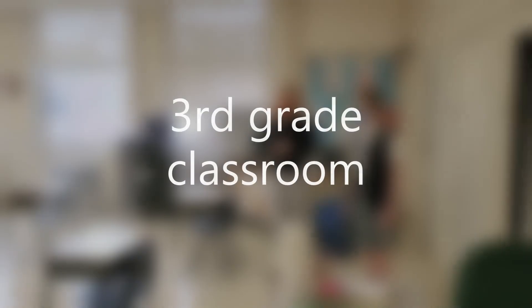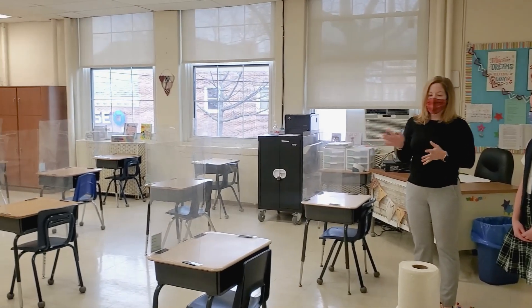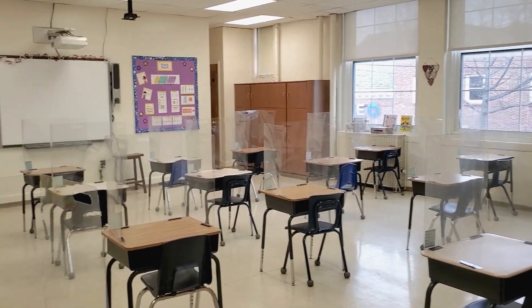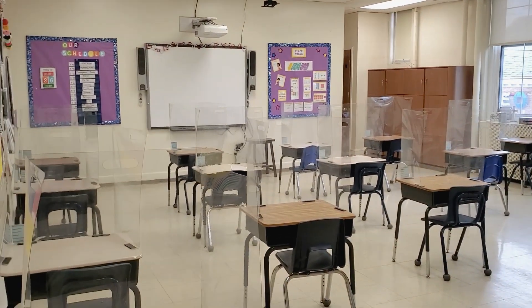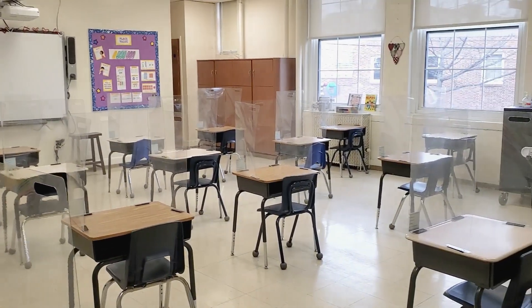So this is an example of a third grade classroom. As you can see, because of what's going on this year, the kids are sitting in rows. There are fewer kids in each room and each desk has a sneeze guard on top. You can also see the sneeze guards in front of the room, and each class has a teacher and a teacher's aide.